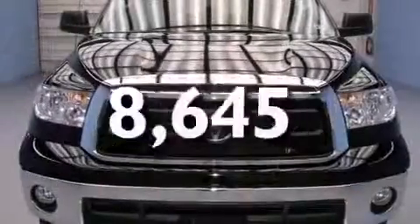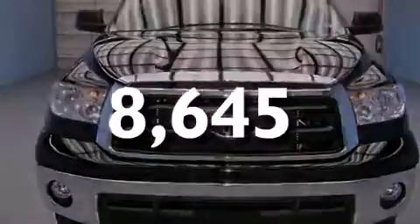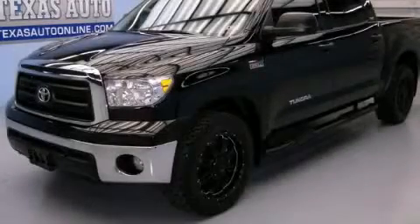This vehicle has fewer than 9,000 miles on the odometer. This vehicle is sure to sell fast — call and arrange your test drive today.